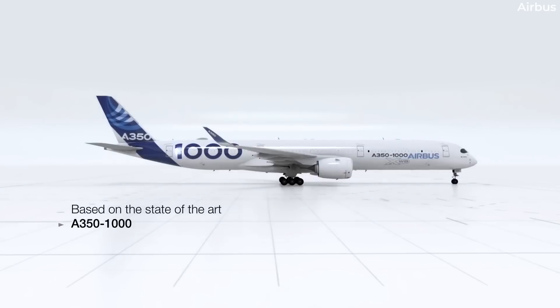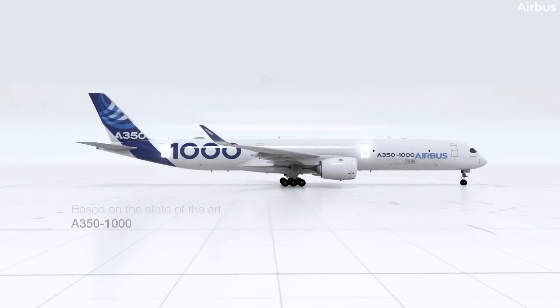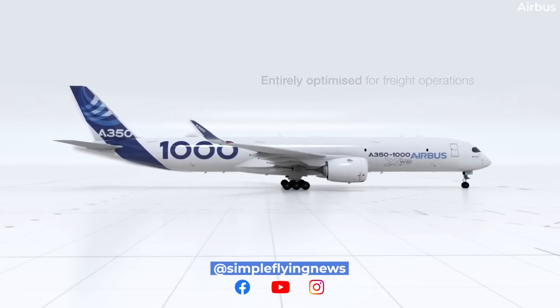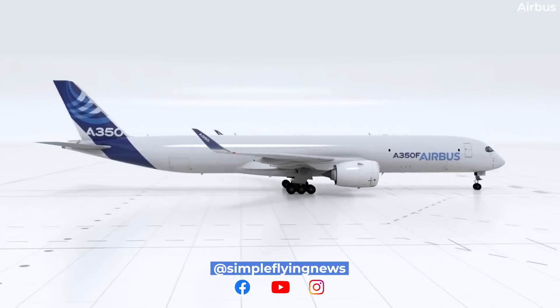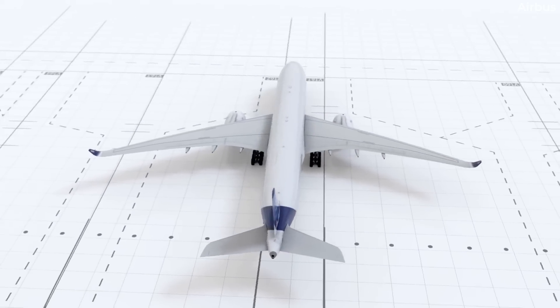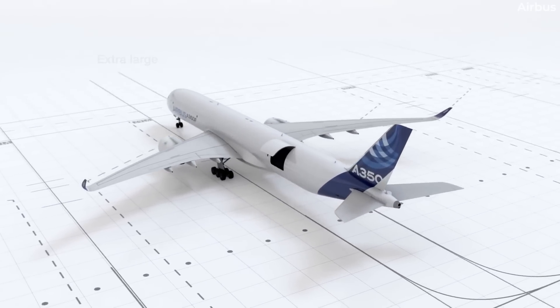The Airbus A350F, which has been adapted from the A350-1000, will have a range of up to 8,700 kilometers or 4,700 nautical miles, and an incredible 111-tonne payload capacity.